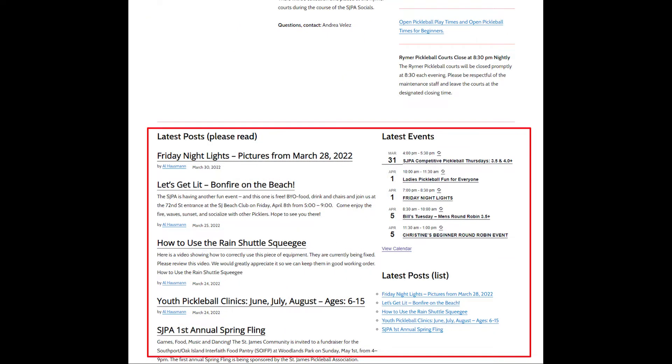Underneath those featured items, we have the latest post. The latest post also lists on the right-hand side the latest events, and the latest posts have a little reveal of maybe what might be inside. On the right, you have a list of the latest posts. The latest post is the most current information happening in St. James and also advertising some of the upcoming events.